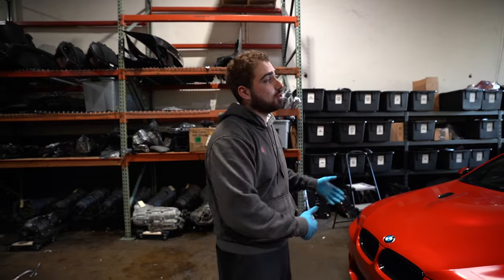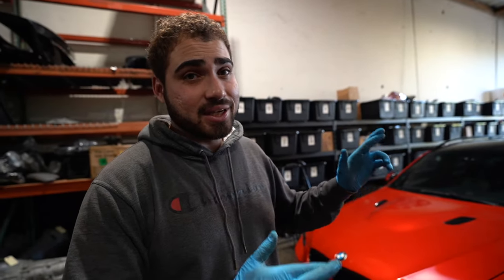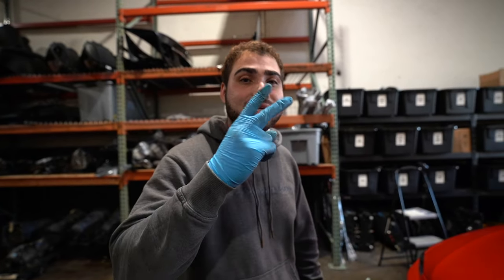Next video, we're going to go get smog on both cars, hopefully they both pass so they can be legal on the road. My brother's car also needs VIN verification, headlight, and brake inspection. Fingers crossed nothing happens to either car before then — we need to get them registered, insured, and all that good stuff. That's going to conclude this video — thank you all so much, stay humble, see you on the next one.